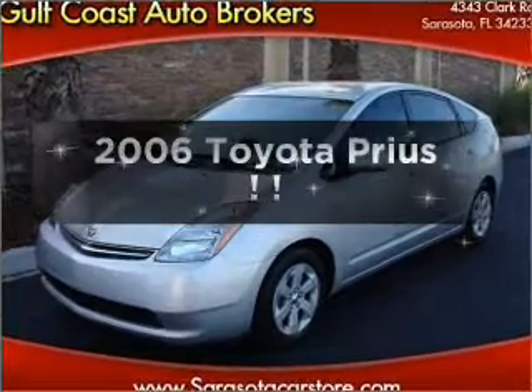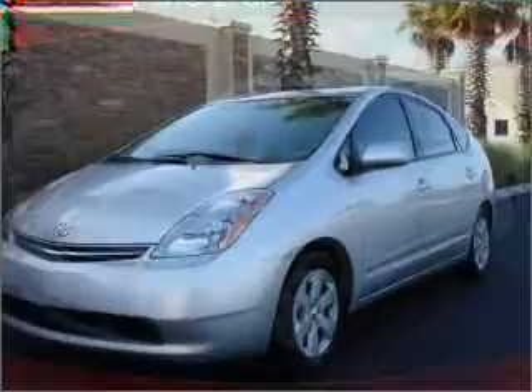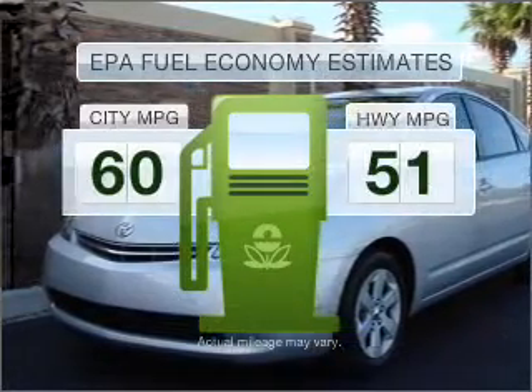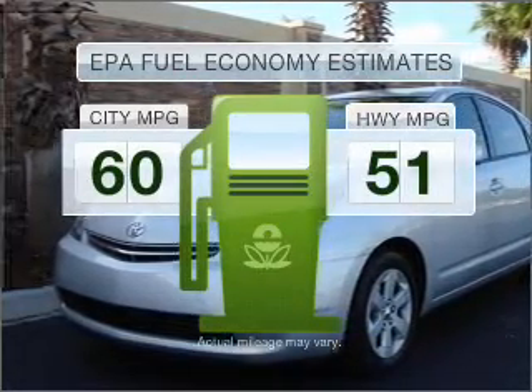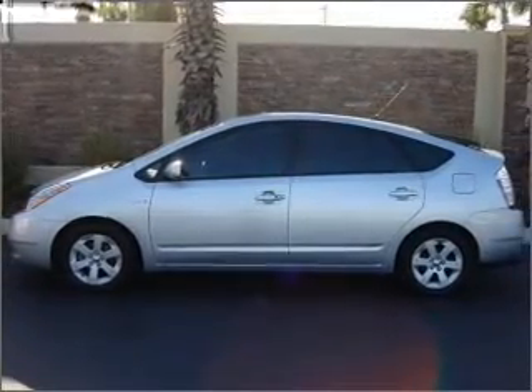Imagine yourself in this 2006 Toyota Prius. If you're looking for an automobile with great attributes, look no further. In the city or on the highway, you'll spend less time at the pump with this fuel-efficient vehicle. With an efficient four-cylinder engine connected to a smooth shifting automatic transmission,